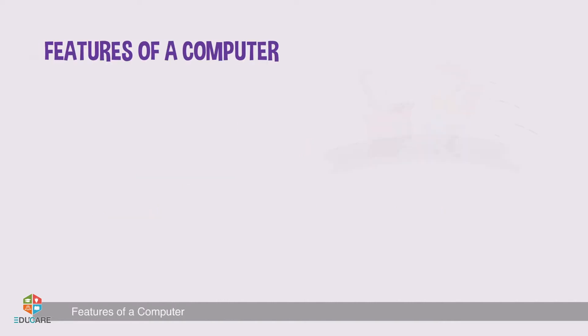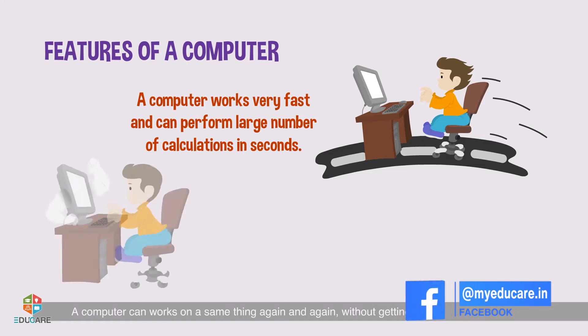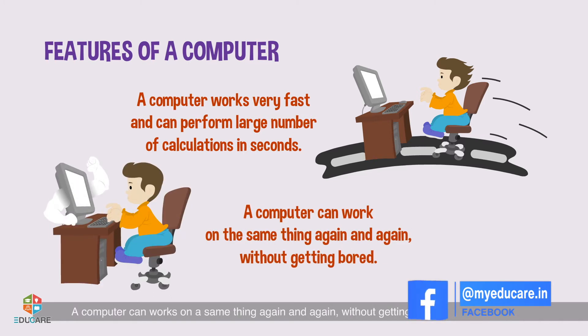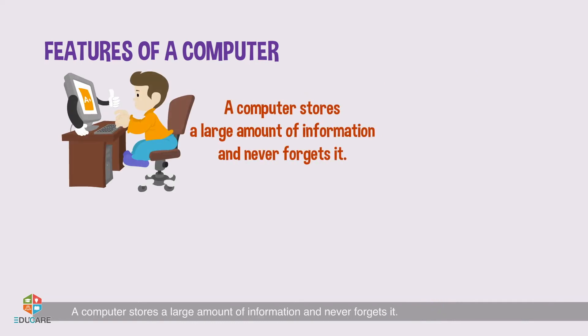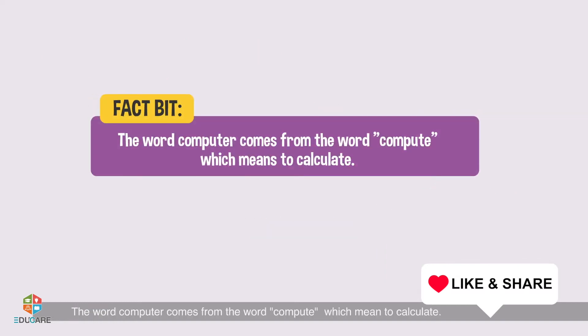Features of a computer: A computer works very fast and can perform a large number of calculations in seconds. A computer can work on the same thing again and again without getting bored. A computer stores a large amount of information and never forgets it. A computer performs many tasks at the same time.